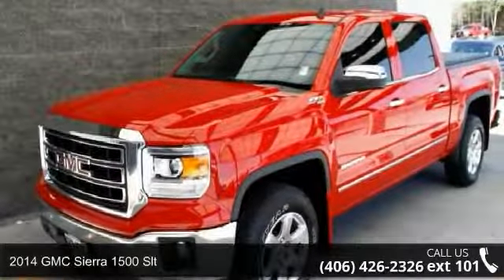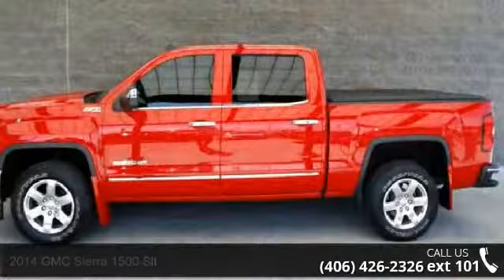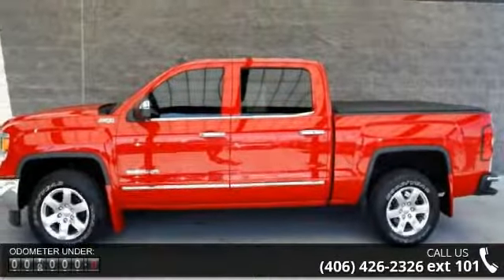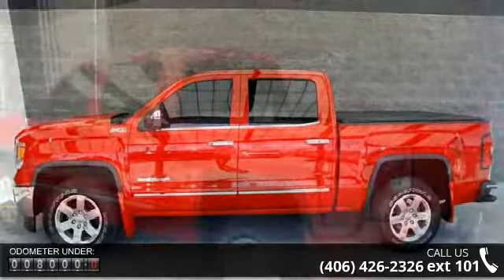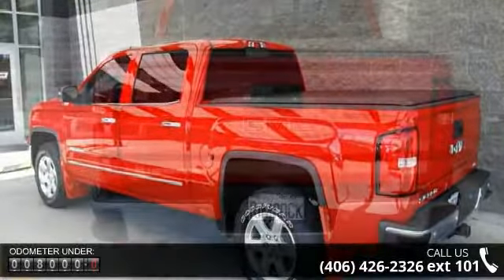Imagine yourself in this 2014 GMC Sierra 1500 SLT. If you are looking for a first-rate auto, this one could be yours today. This vehicle comes with a reliable 8-cylinder engine, connected to a smooth shifting automatic transmission.